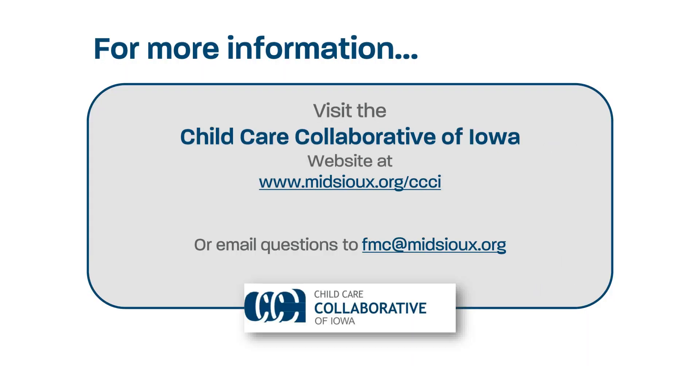For more information, visit the Child Care Collaborative of Iowa website or email fmc@midsu.org.